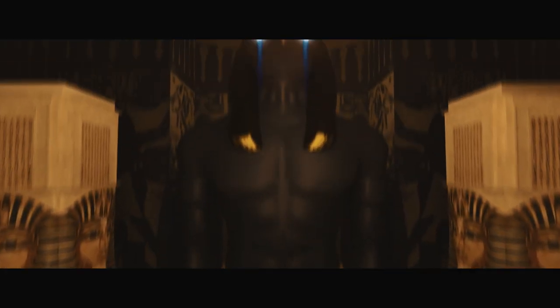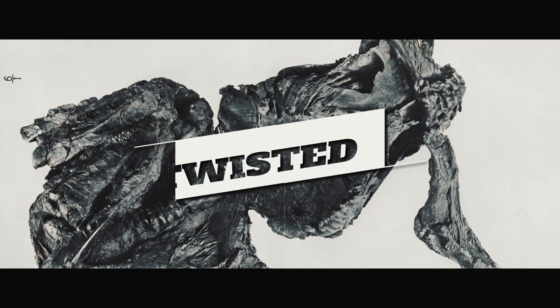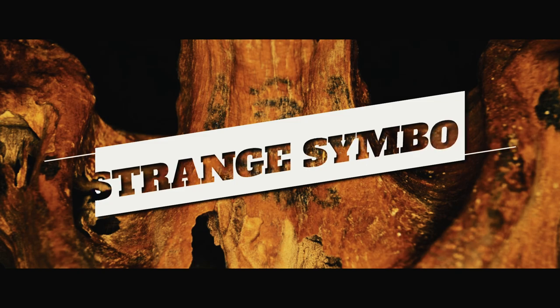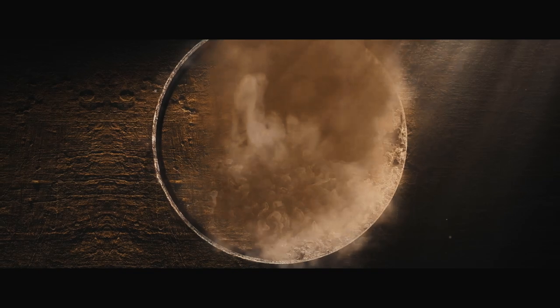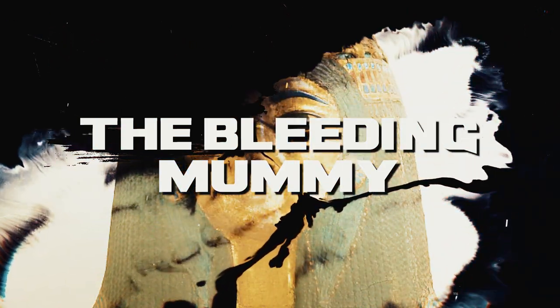In the dark depths of ancient tombs, archaeologists have made some terrifying discoveries — mummies with twisted limbs, faces frozen in screams, and bodies covered in strange symbols. These discoveries have left archaeologists shaken and wondering what dark secrets these mummies hold. Welcome back to Crunch Science. Today we are diving into 10 shocking discoveries in Egypt that terrified scientists.